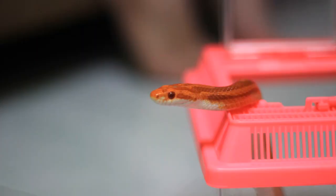In this video, we will detail the specifics concerning scale rot: what it is, the primary causes, the early symptoms, the potential severity of the condition, and how you can treat it.